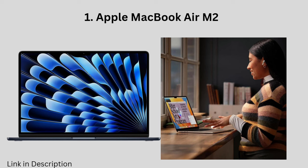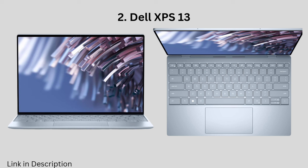Plus, the comfy keyboard and built-in security features make it a dream for late-night study marathons. The all-around all-star, Dell XPS 13 — this sleek laptop is a crowd-pleaser.